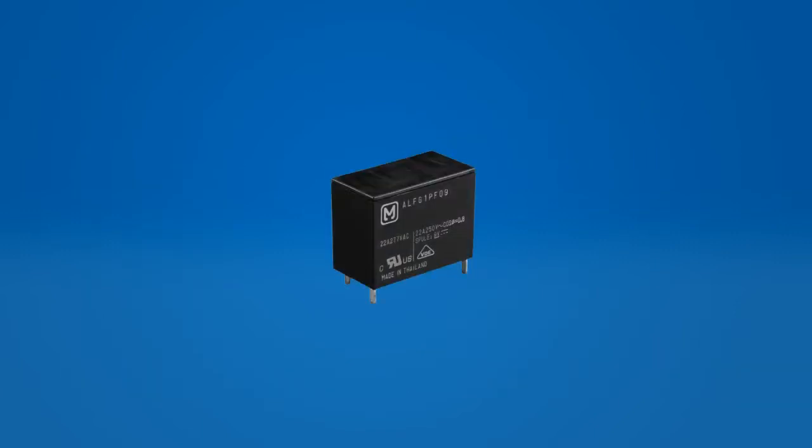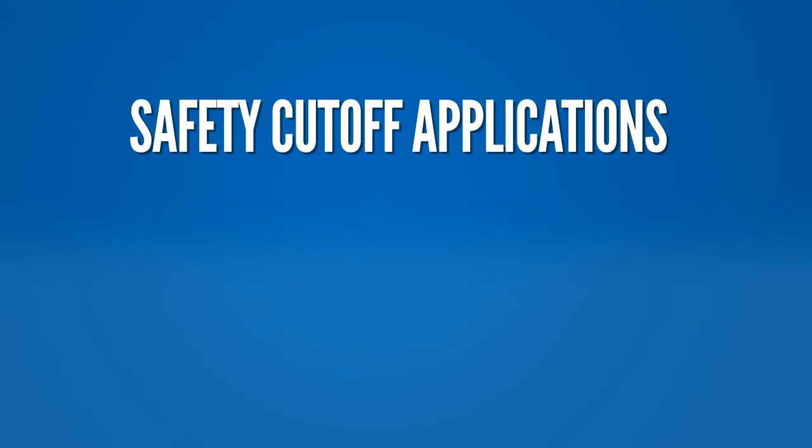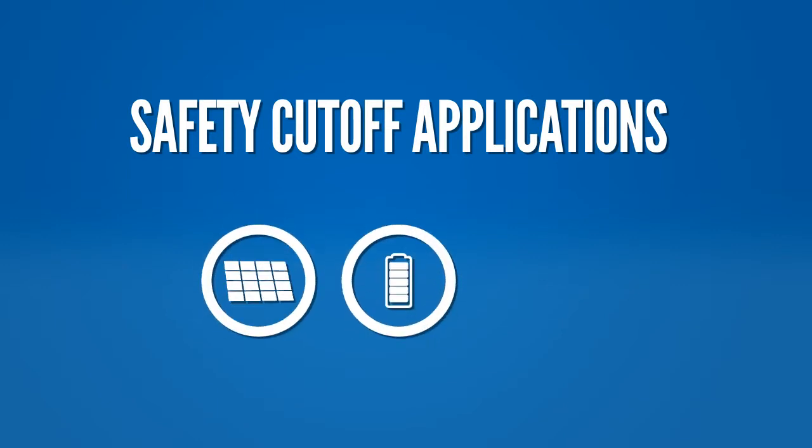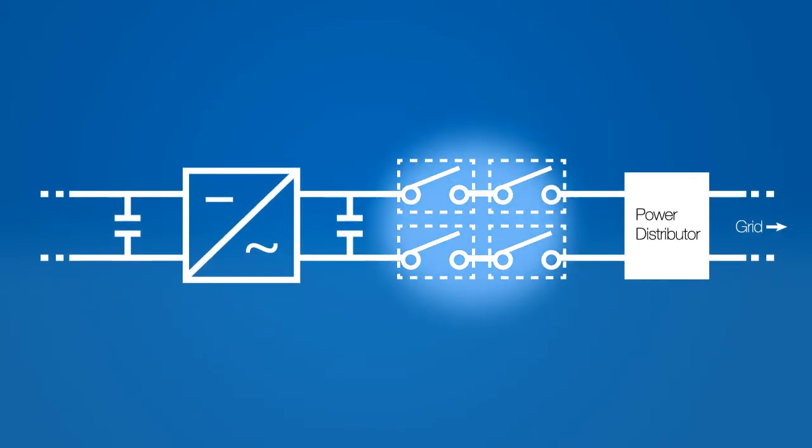The LFG series is mainly used as a safety cutoff relay in applications such as photovoltaic installations, power storage systems, and quick charge electric vehicle stations. In solar installations, the LFG provides a safety cutoff for the AC side of the circuit, preventing abnormal currents that occur while working with commercial power supplies and protecting the entire power supply system.